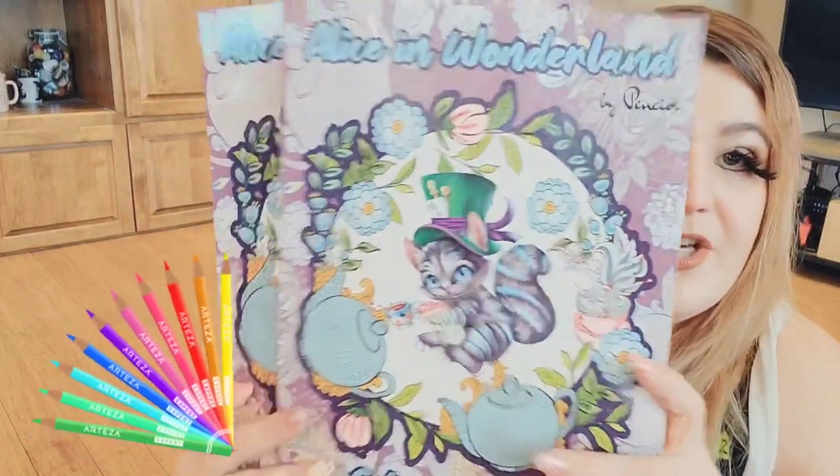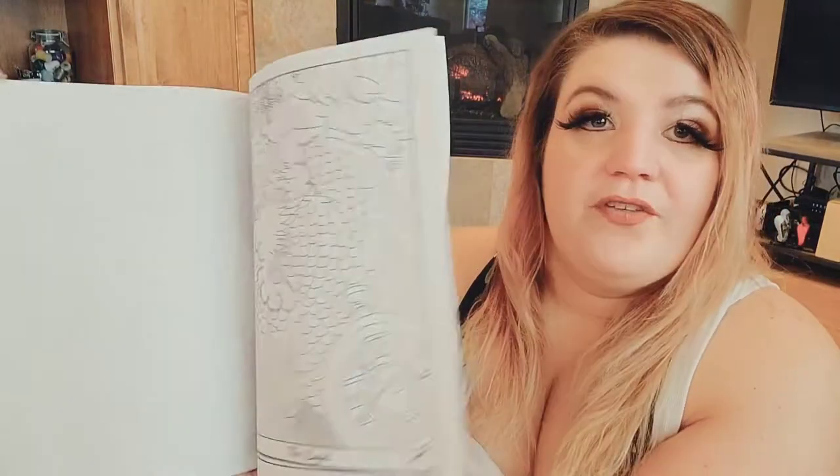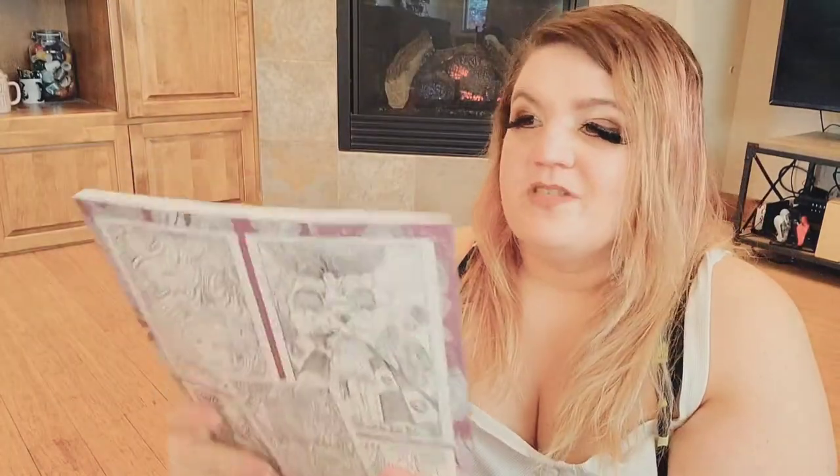I got two of these because one is for my friend Yuri's Alice in Wonderland swap box. It is an Alice in Wonderland coloring book — it's for adults just because it's difficult, with all the lines to color in, but there's nothing bad in it, nothing not made for kids. Then I also have another coloring book that is definitely for adults.